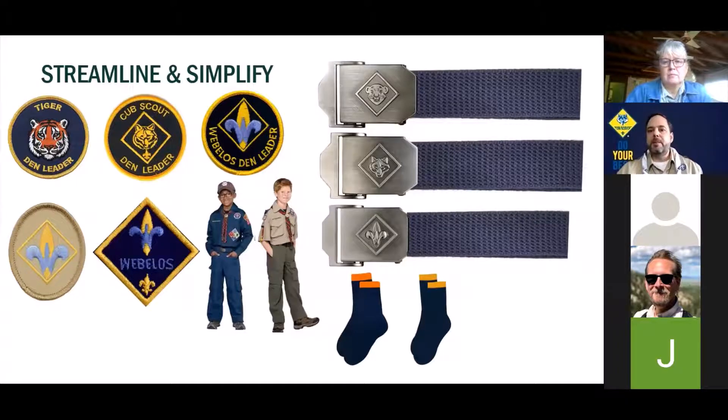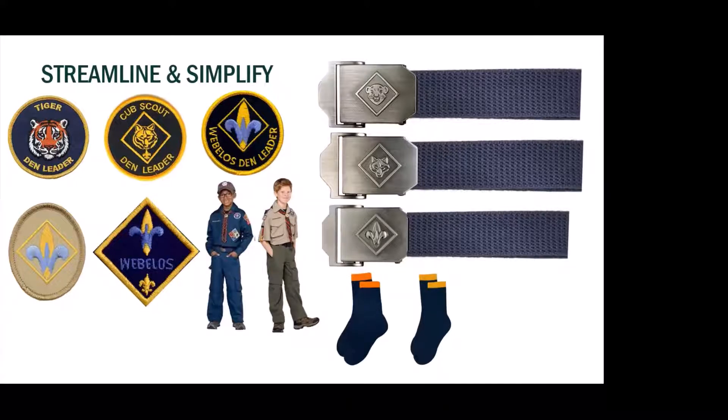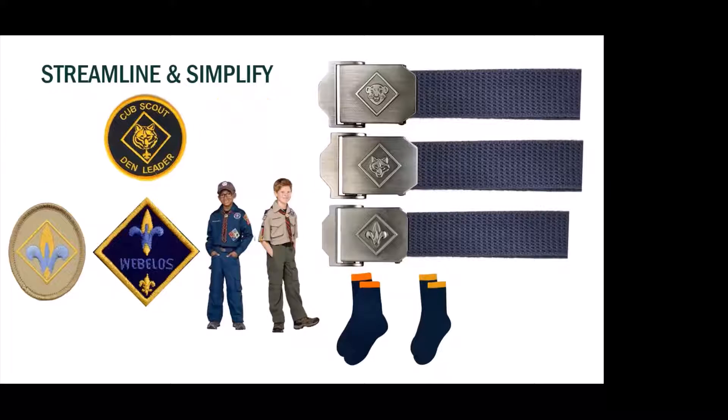Do we really need three different den leader patches? The reality is that we don't have a wolf or bear den leader patch. The question of having a lion den leader patch came up and we're like, let's make this easier and not harder. So we are going to just have a single den leader patch.